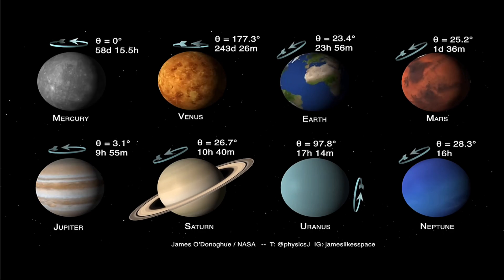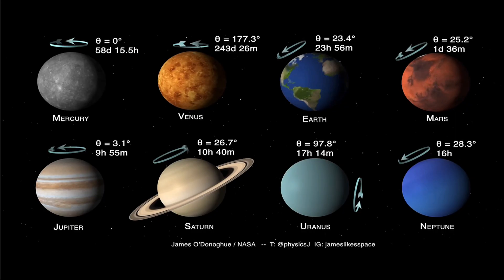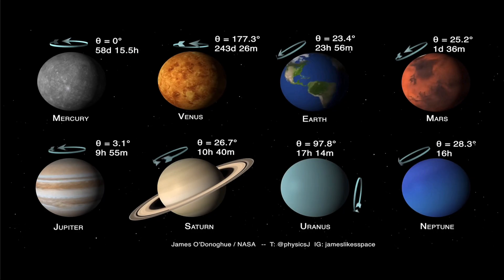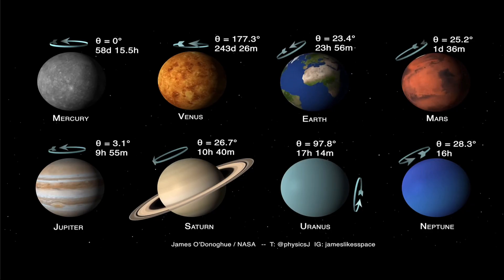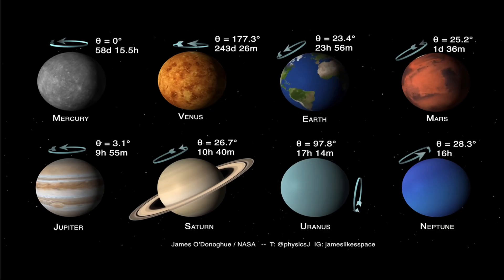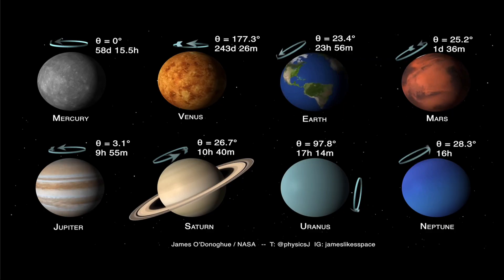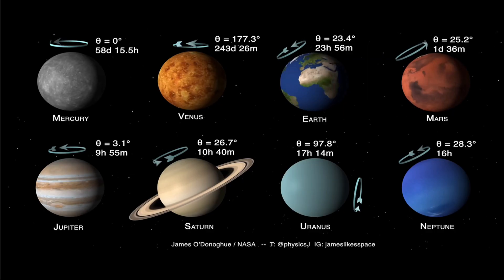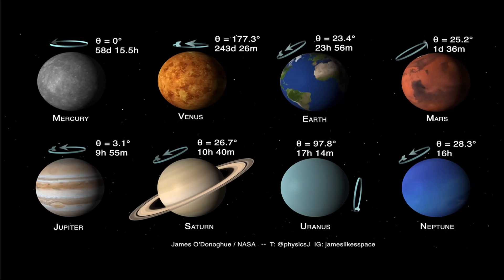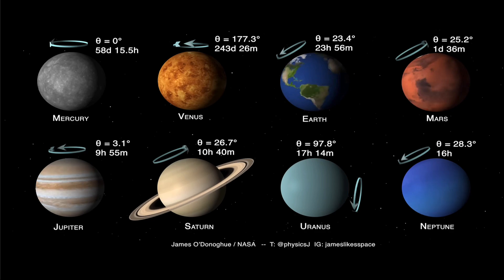As the video plays, you can watch the rotations and see that they're quite different. Earth rotates once a day, and Mars is actually very similar — just a little more than half an hour longer than a day on Earth. The giant planets rotate much faster: Jupiter in less than 10 hours, Saturn a little over 10 hours, and even Uranus and Neptune have rotational periods faster than Earth.